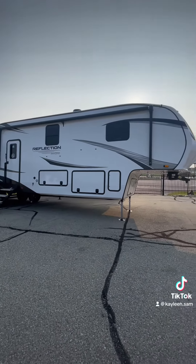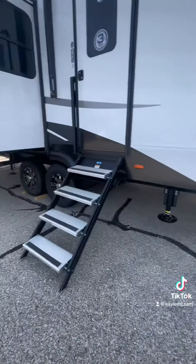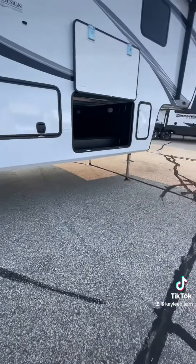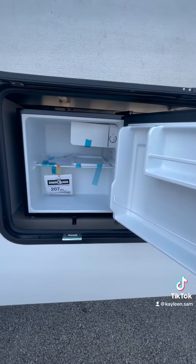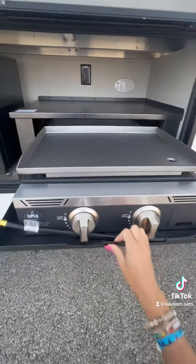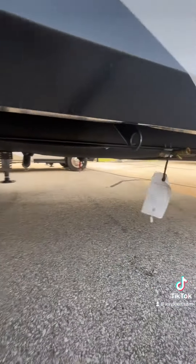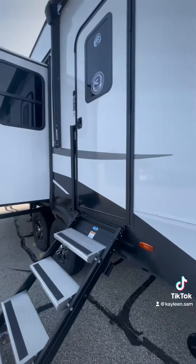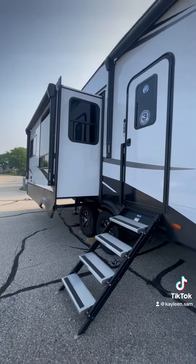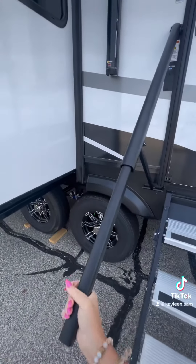This 41-foot fifth wheel comes equipped with huge pass-through storage, six-point leveling, an outdoor kitchen equipped with a mini fridge and a flat surface cooktop, as well as a new feature for Grand Design — a leash hitch so you can hook your dog up outside and watch from the window right next to your dinette. Grand Design has also added an easily usable extendable grab handle.